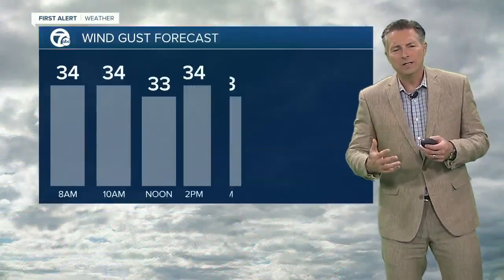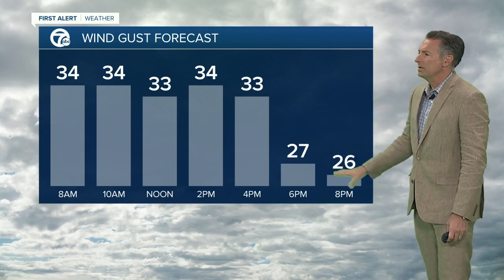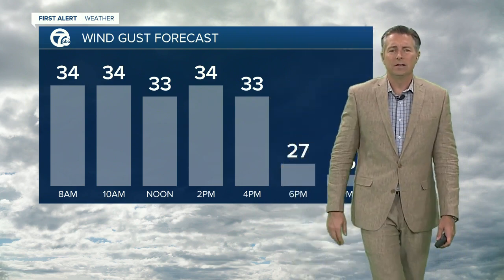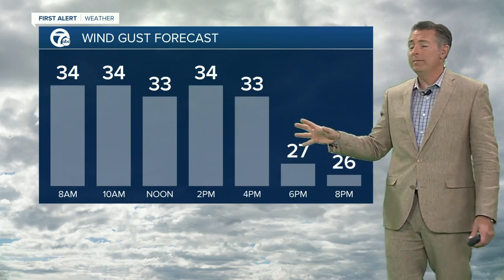42 in Buffalo, 41 in Niagara Falls, 30s across the southern tier. Winds are still strong, not as strong as they were yesterday — we had winds gusting close to 70 miles per hour yesterday. Right now, we have a wind gust of 35 in Buffalo, 33 miles per hour in the Falls, 38 miles per hour in Dunkirk. Winds will continue to gust around 35 miles per hour through around 4 p.m., and then they start to diminish as we head toward this evening, but expect strong winds across the area today.